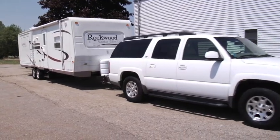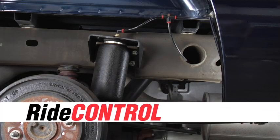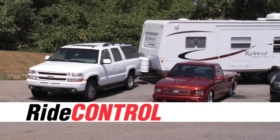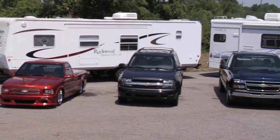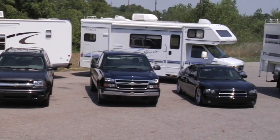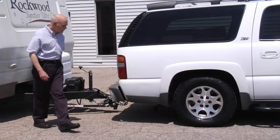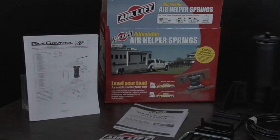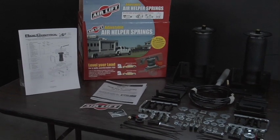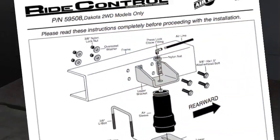Keep your truck, van, or SUV with leaf springs level and riding comfortably when hauling or towing with AirLift Ride Control. Many of today's most popular trucks, vans, and SUVs are built for a more comfortable, car-like ride. That's fine when the vehicle is lightly loaded, but add a trailer or all the things people haul for work and pleasure and the vehicle sags and the ride suffers. That's why there's AirLift Ride Control.